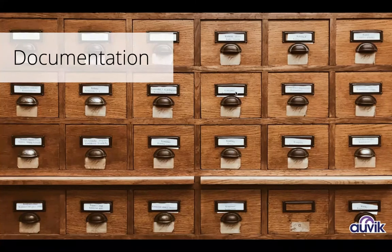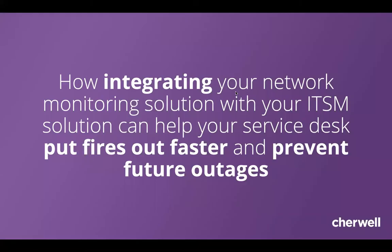Those are the two areas we're going to touch on today to help improve time spent on things we hate. Integrating your network monitoring solution with your ITSM can help you put out fires faster in reactive situations and get a little more proactive to prevent some future outages.